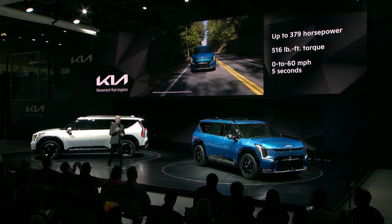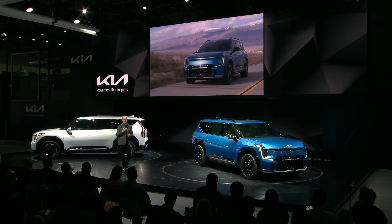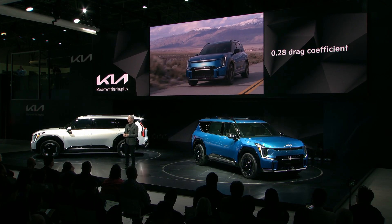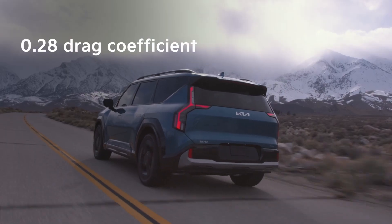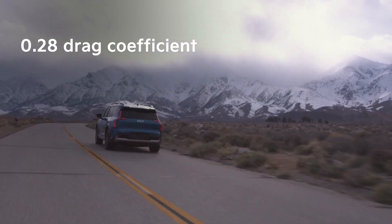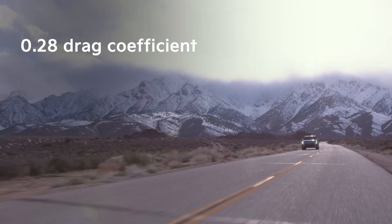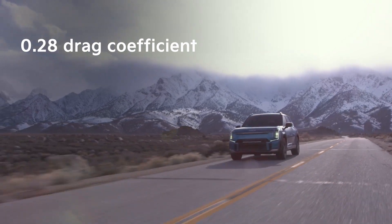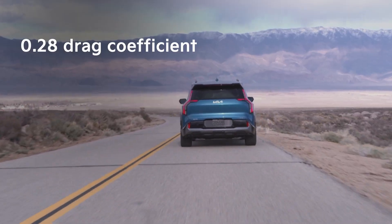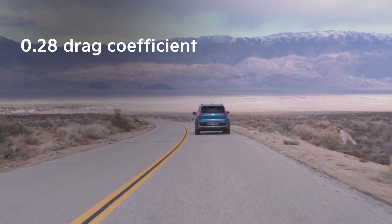Even with its modern, boxy appearance, EV9's impressive drag coefficient of 0.28 is better than supercars like the Lamborghini Huracán and Ferrari Roma. This ensures that this power is in your command, whether it's to enjoy the thrill of powerful acceleration or just to pass more confidently on the highway.